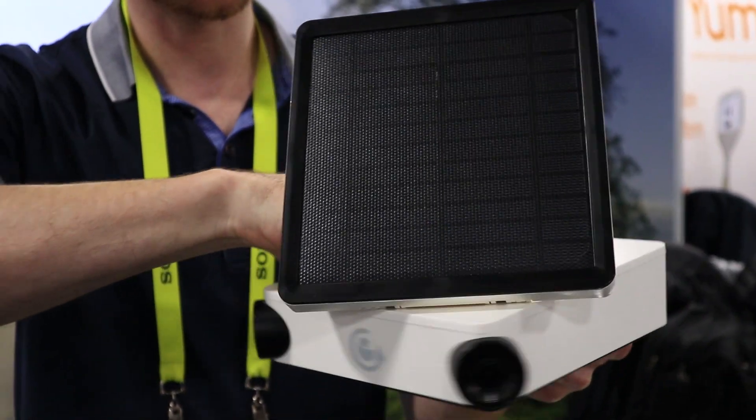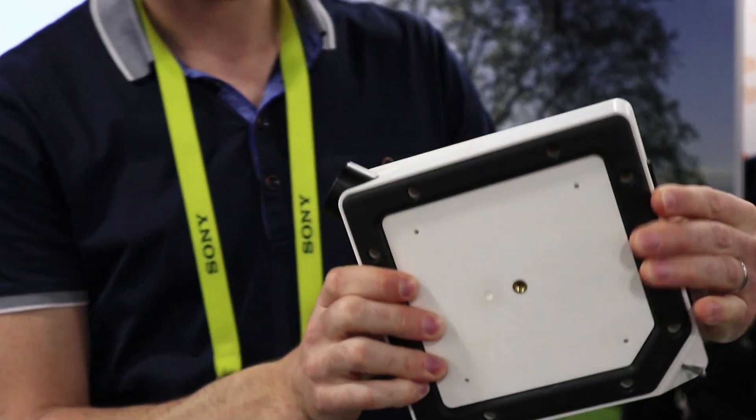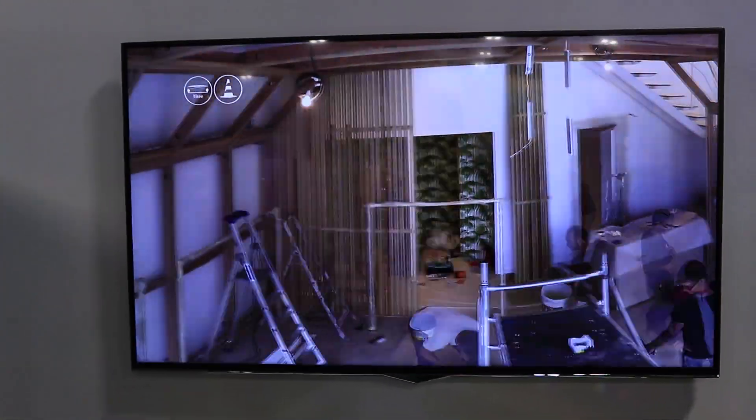Here you see it's a solar panel. They have also inside a modem, Wi-Fi and 4G, in order to push all the pictures to the cloud. You can effectively leave it almost indefinitely because it's just going to keep pumping the files, pumping the images across your 4G or your Wi-Fi connection.